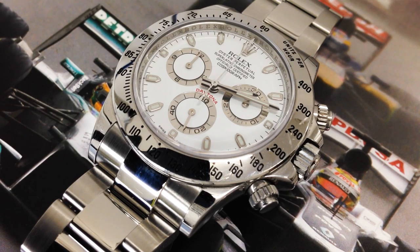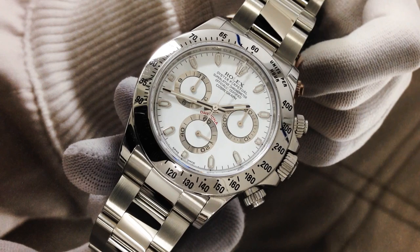Yet Rolex puts out on the market a considerably small number of Daytonas in steel with a white face. So if you want to buy one from an authorized dealer, you'll be on a waiting list and you'll get your hands on it after at least 6 months.